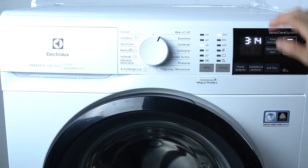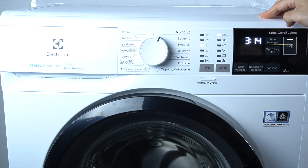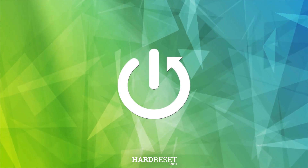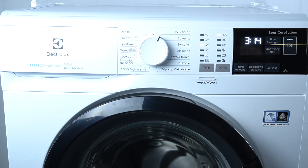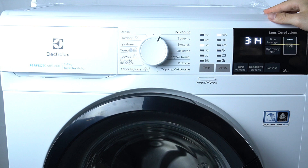Hello guys, today I'm gonna tell you what is the cost for 100 cycles in the Electrolux Perfect Air 600. So the cost for 100 cycles in the Eco mode is about 52 kWh and it's about 20€.